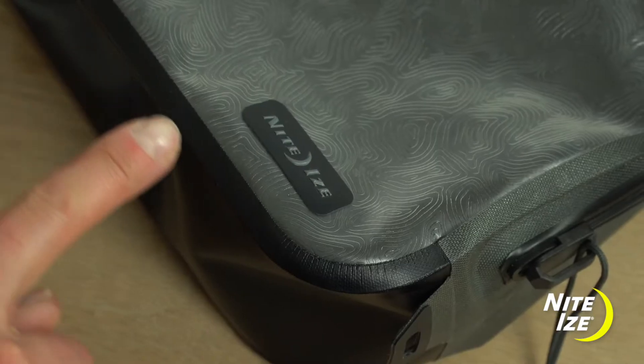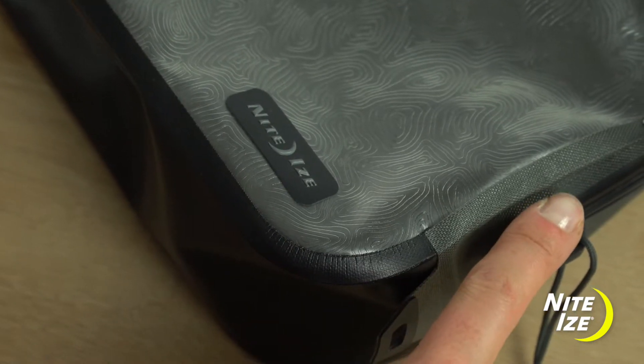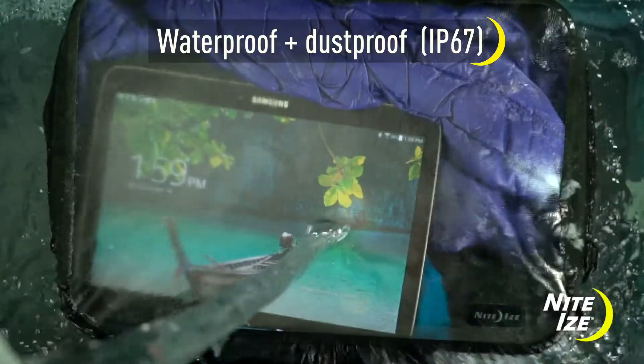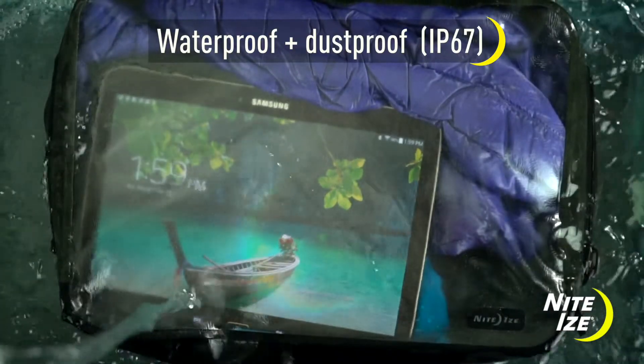This packing cube is built with durable, lightweight, TPU-coated materials, and the RF-welded seams offer maximum protection against water, sand, and dust. With a waterproof rating of IP67, this bag is completely submersible.